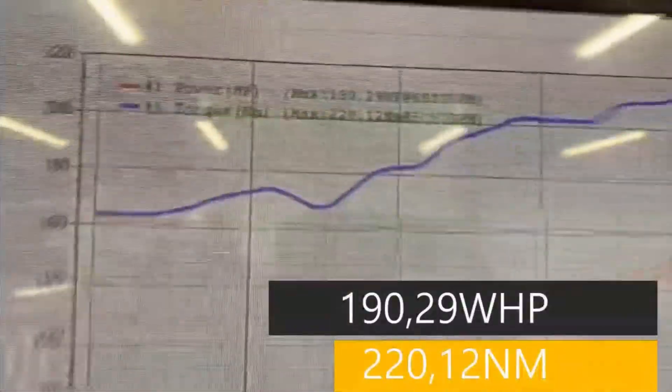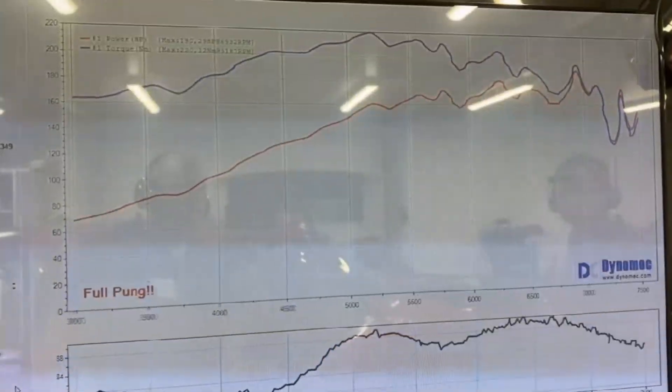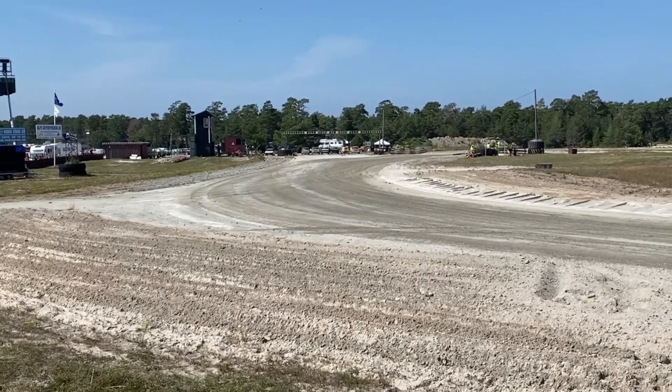And after that, we raised the ignition one degree and got 190 wheel horsepower. And then the gear lever broke down, but Christopher was more than happy with the update of the engine, and participated in the competition and won some heats.